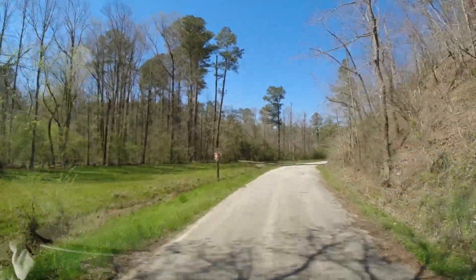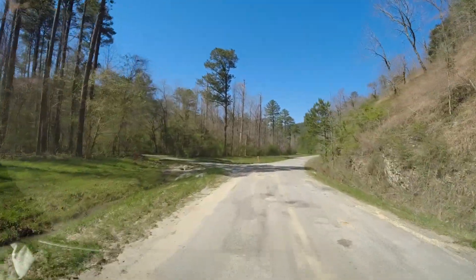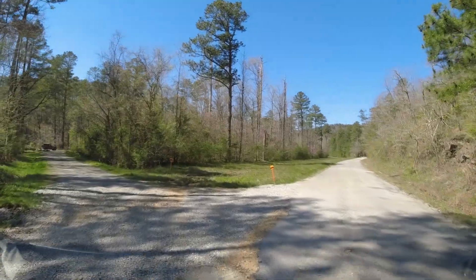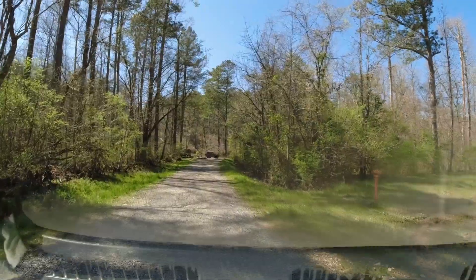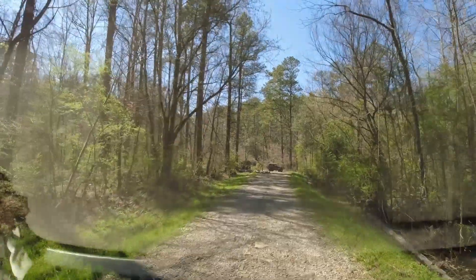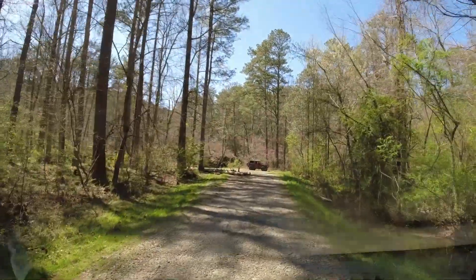Boy, the redbuds sure are pretty. What is that guy — is that a crowbird? Yeah, that's a crowbird. What's up buddy? He's fishing. We may just sit here in the sun and take a nap.